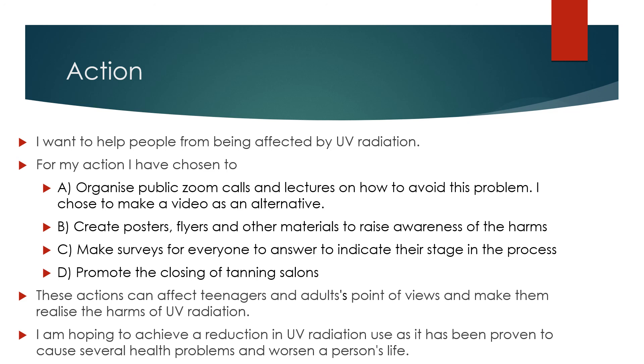These actions can affect teenagers and adults' point of view and make them realize the harms of UV radiation. I am hoping to achieve a reduction in UV radiation use, as it has been proven to cause several health problems and worsen a person's life.